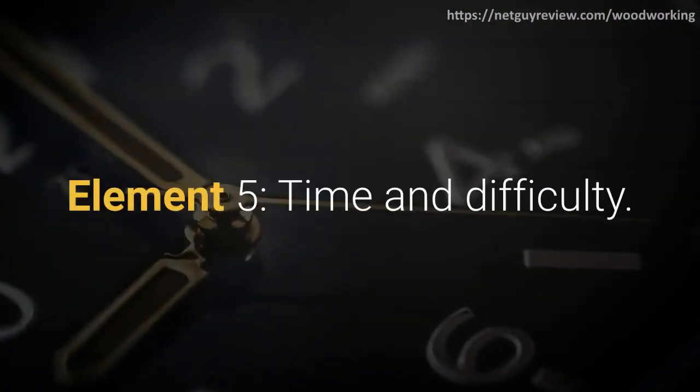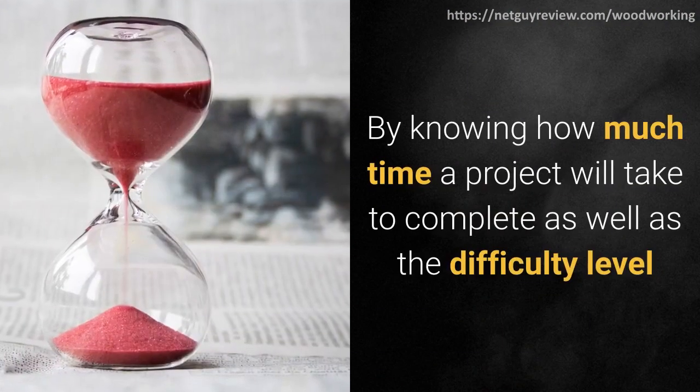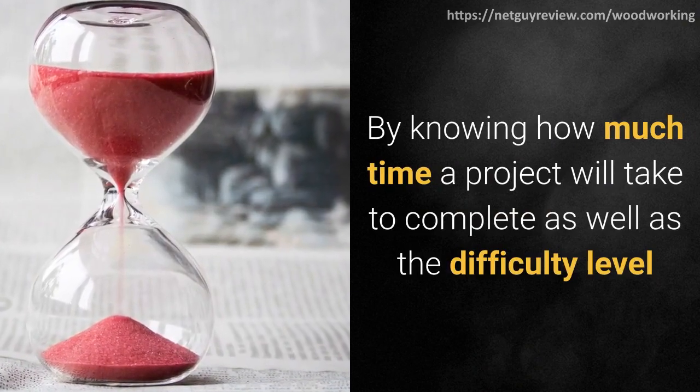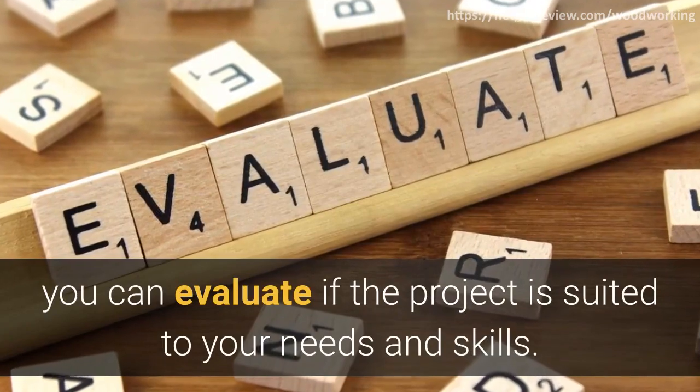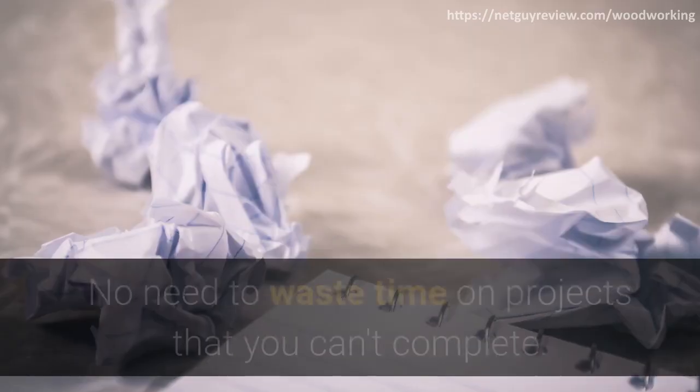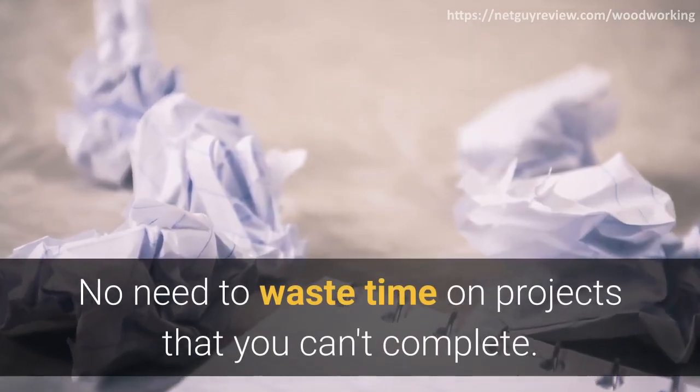Element 5: time and difficulty. By knowing how much time a project will take to complete as well as the difficulty level, you can evaluate if the project is suited to your needs and skills. No need to waste time on projects that you can't complete.